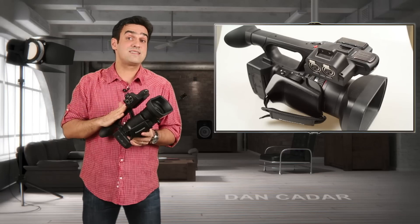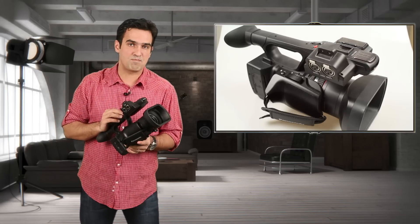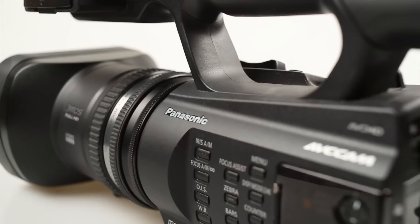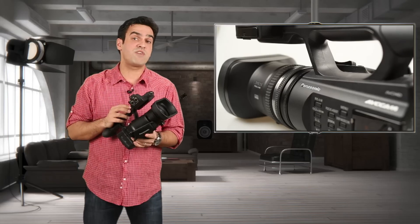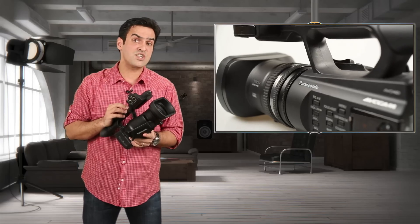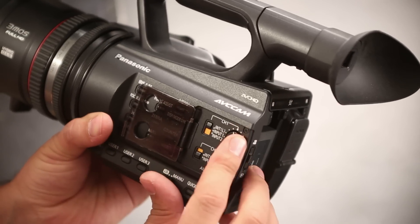In a market obsessed with the size of sensors, Panasonic proposes a radical return to efficiency. The AG-AC90 is a prosumer camera which brings a lot of functions and features found on significantly more expensive models, such as XLR sound inputs and manual control thereof, at a very good price.